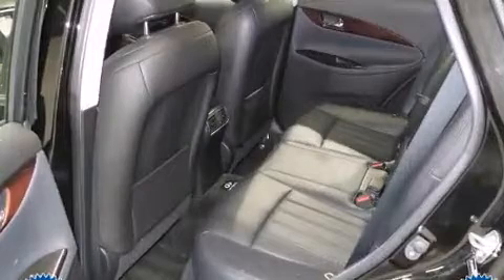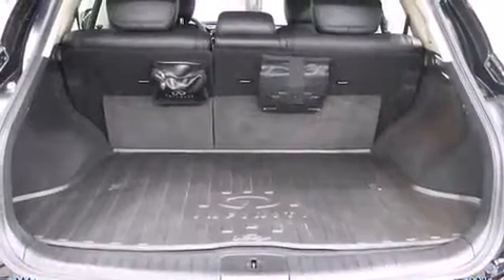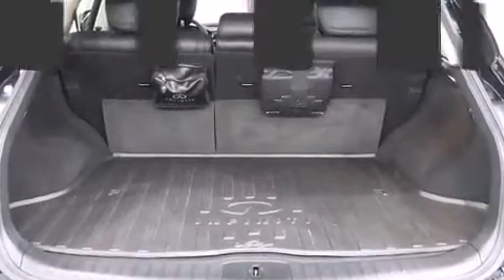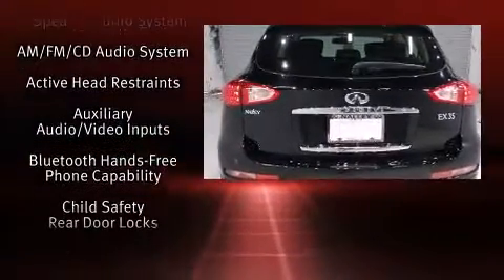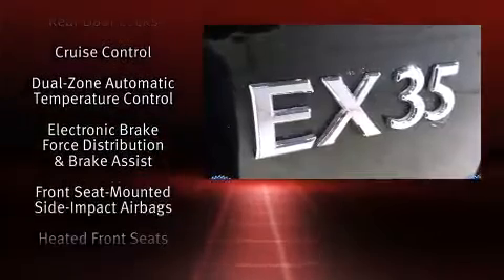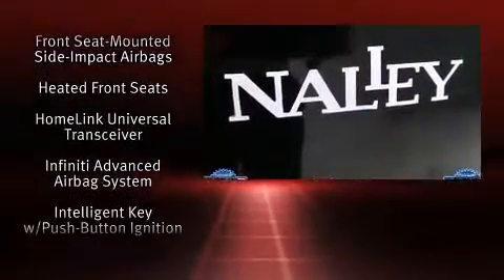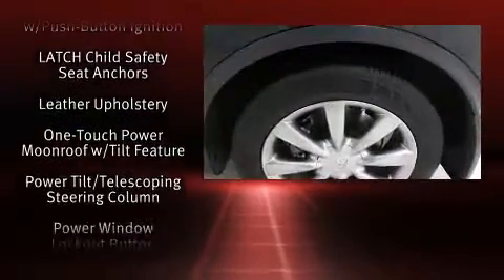Infiniti infused the interior with top-shelf amenities such as front and rear reading lights, a trip computer, automatic temperature control, remote keyless entry, and power front seats. Everything is where it ought to be, from the dashboard controls to the door locks and window controls. Premium sound drives six speakers, providing you and your passengers a sensational audio experience.